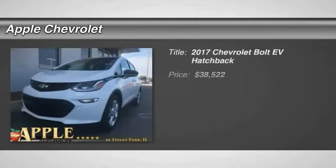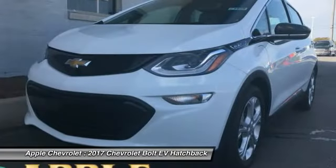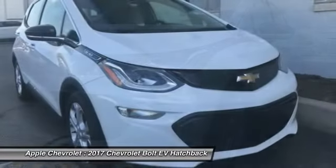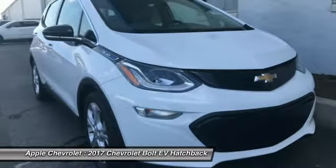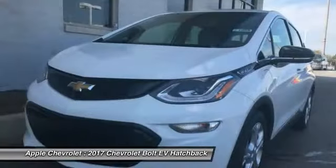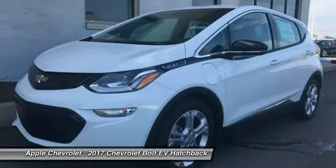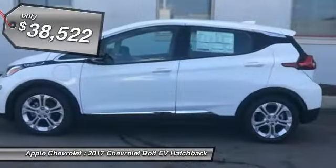Make a great choice today with the 2017 Bolt EV. The Chevrolet Bolt EV has a beautifully sculpted exterior, along with its impressive performance, spacious interior, and advanced technologies. It has completely reinvented what an electric car can be, and is priced below $40,000.